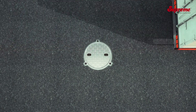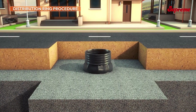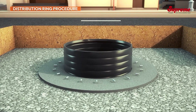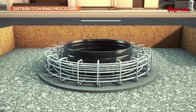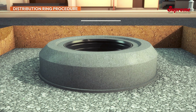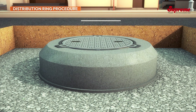In heavy traffic areas, a load distribution ring can be cast using a ready-made forma. Place the cover of the suitable load class.